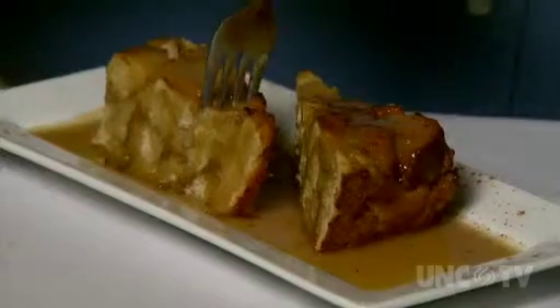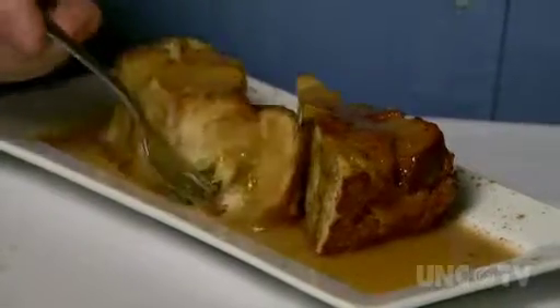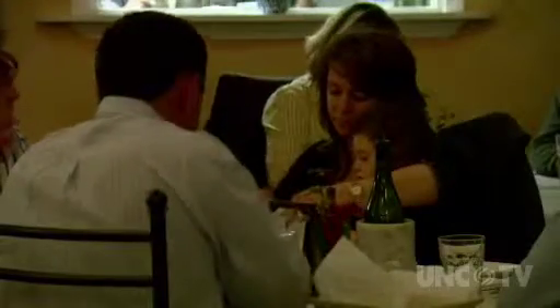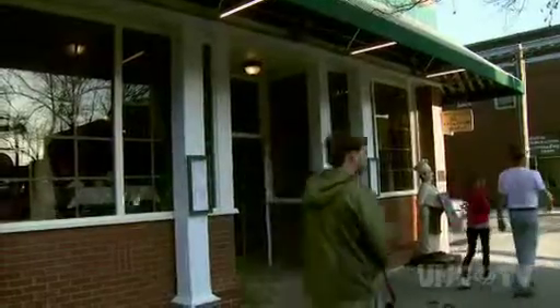Mrs. G's bread pudding had a nice layered texture to it and was served with an appealing caramel sauce. For lunch or dinner, Mrs. G and Me will be a great choice. For North Carolina Weekend, I'm Bob Garner.